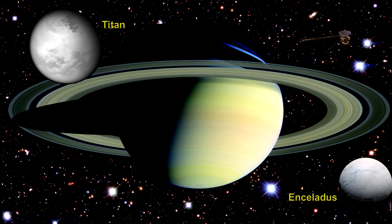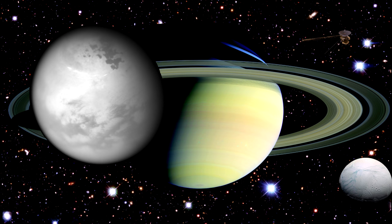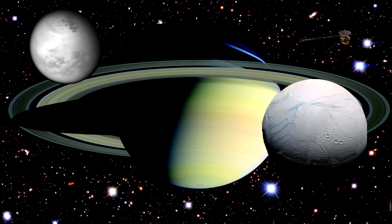Here are two of Saturn's moons. Titan is the largest and is the only moon in the solar system known to have a significant atmosphere. Saturn also has more than 100 water geysers at its south pole, from a subterranean ocean that may be friendly to life.